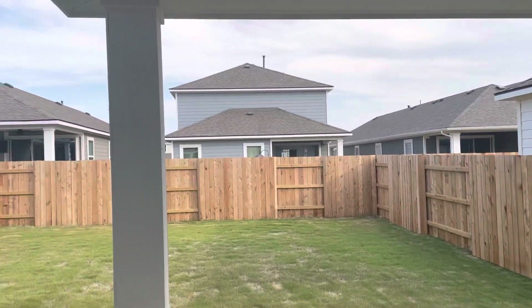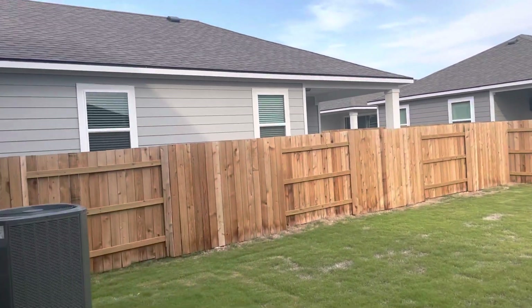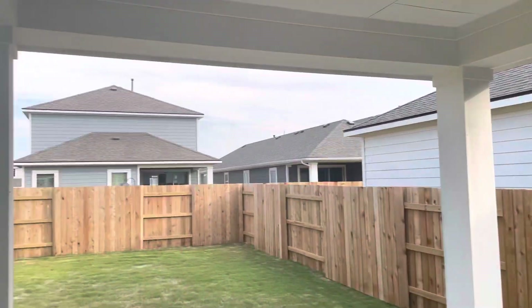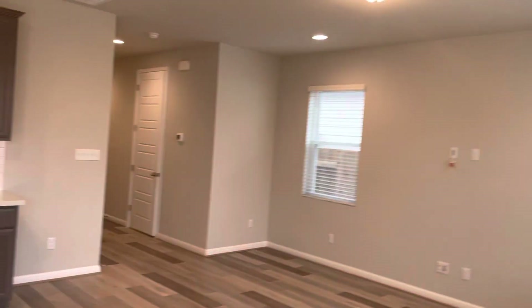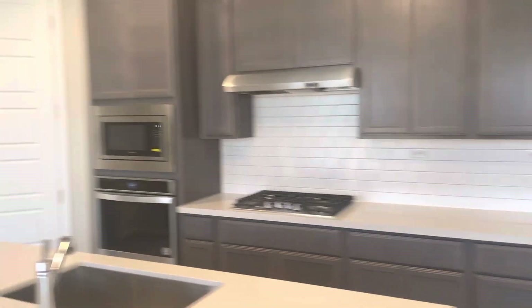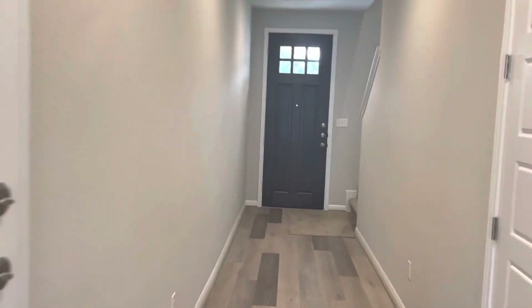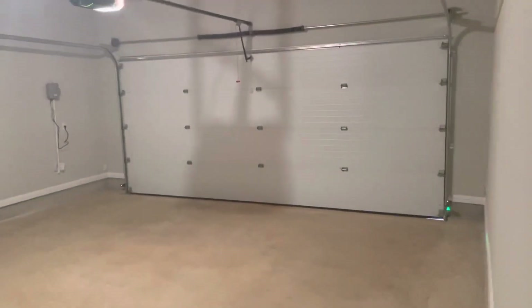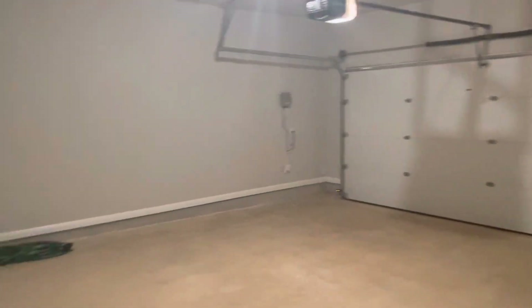Out back you've got a patio and a pretty nice-sized backyard — no trees yet, and you are pretty much on top of your neighbors. This particular owner bought the house for his parents, who then decided not to move in, which is why you have the upgrades. You've also got a subway tile backsplash and a nice-sized pantry. In the garage it's a two-car garage with an insulated garage door, so it's not quite as hot as most other homes.